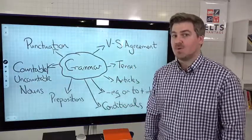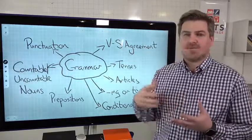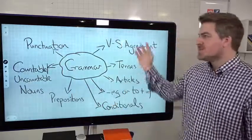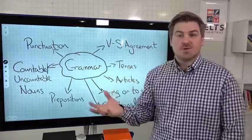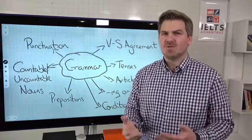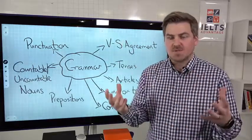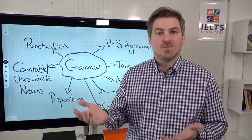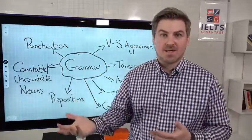What do you have a problem with? You could be aware of this yourself, or you can get a friend who's very good at English, or a native English speaker, or a teacher, just to look at your writing or listen to you speaking. They should be able to identify pretty quickly what the problems are. With the students that I work with, just listening to them for one or two minutes, or looking at one essay, you can identify what their main issues are.